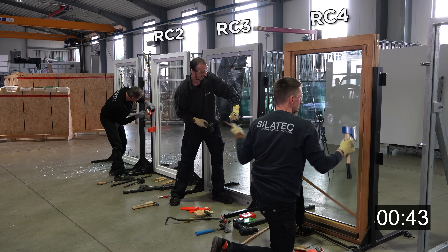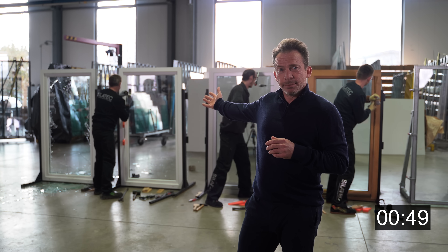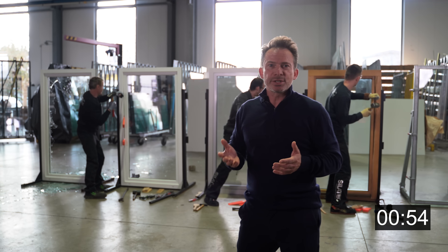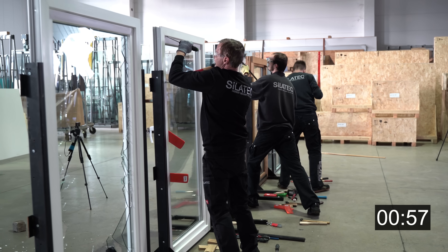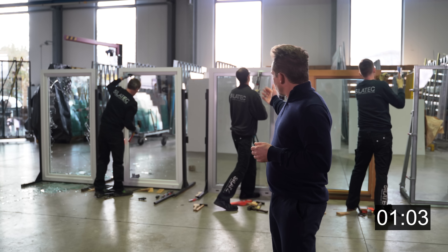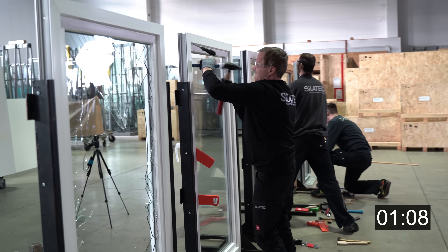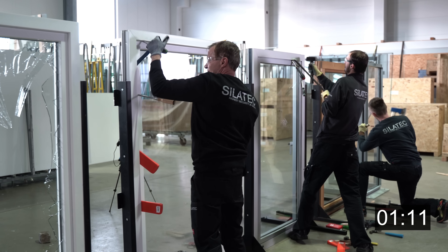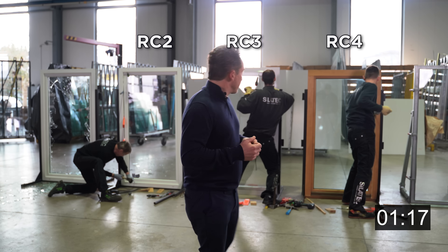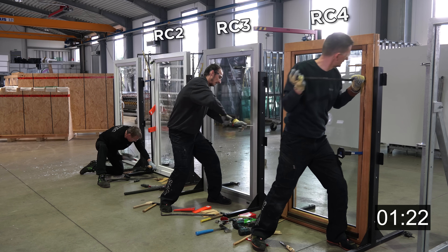I'll explain how the standard tests such windows. There are so-called tool sets. An RC 2 window is attacked with smaller tools according to the standard, and should withstand a burglar with smaller tools for about 3 minutes. RC 3 should withstand a burglar for about 5 minutes, and the burglar may already have larger tools. RC 4, according to the standard, can withstand an expert burglar for about 10 minutes.